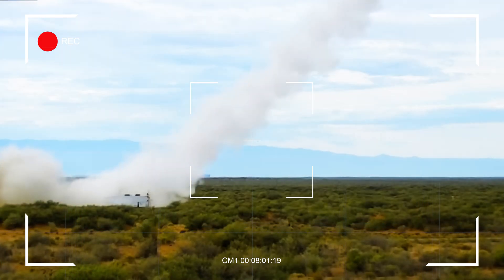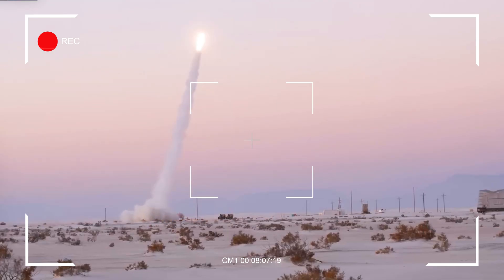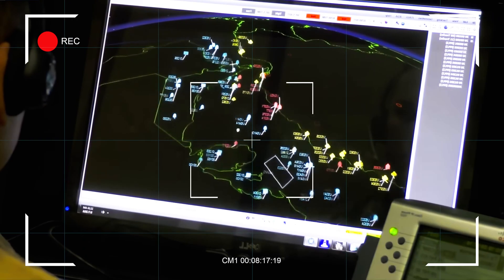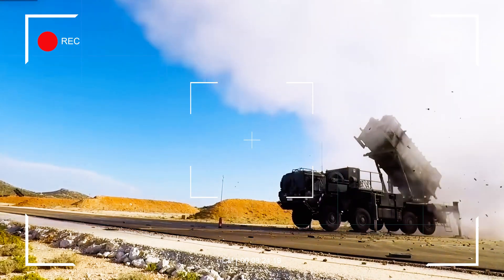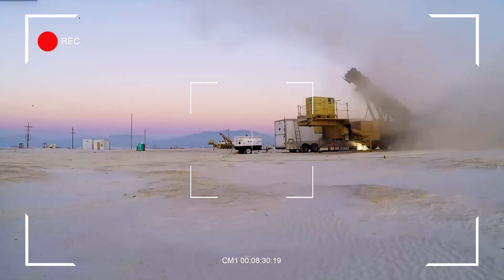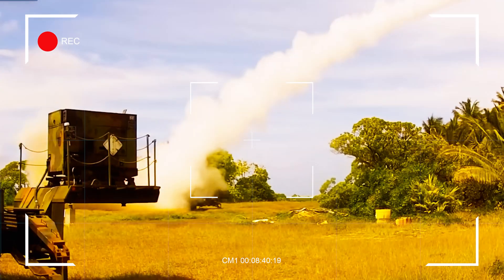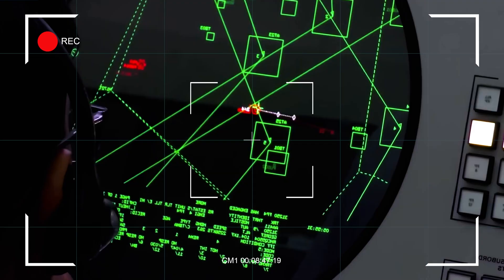The HQ-9 is generally more affordable than the Patriot system, making it an attractive option for countries with limited defense budgets. Its export version, the FD-2000, offers comparable capabilities at a lower price point, making it a competitive alternative to Western systems. This cost advantage has helped China secure contracts with nations seeking modern air defense without the high costs associated with Western platforms. The Patriot system, while more expensive, benefits from its established reputation and compatibility with NATO standards. Its high price tag reflects its advanced technology and proven combat record, and countries that prioritize interoperability with Western forces are more likely to invest in it.